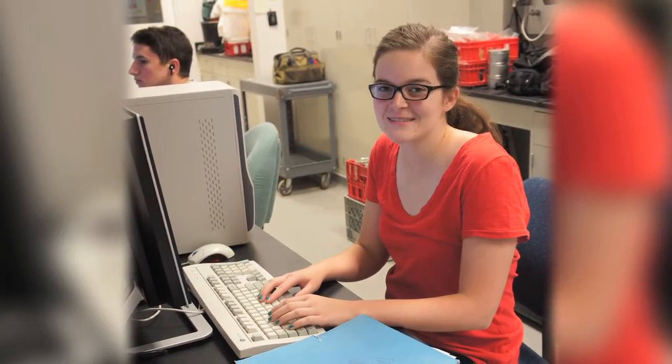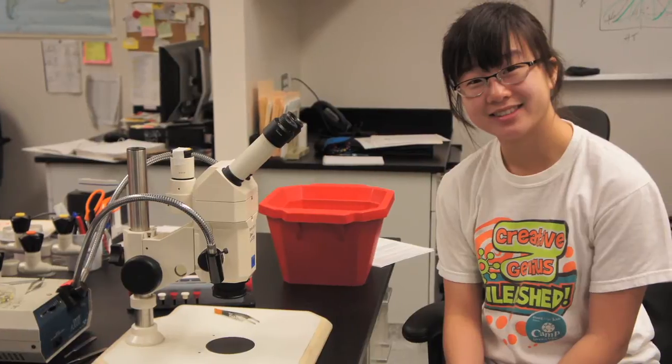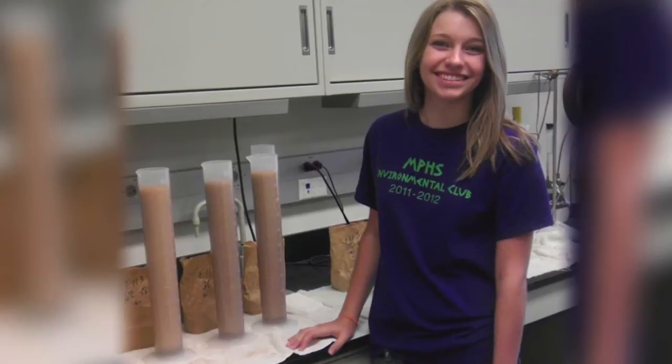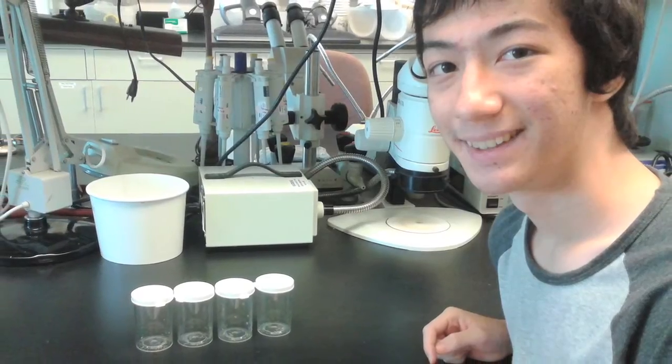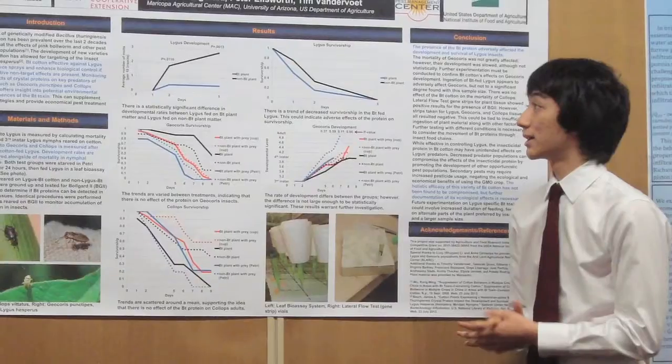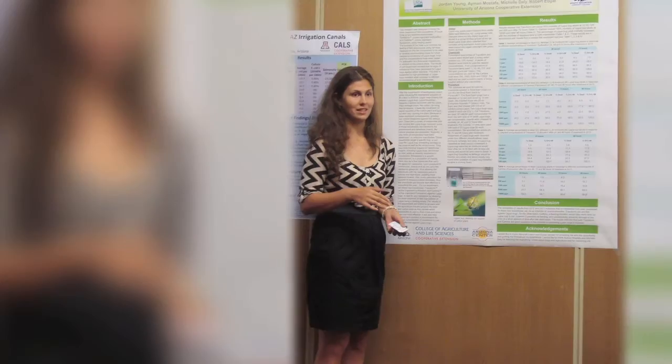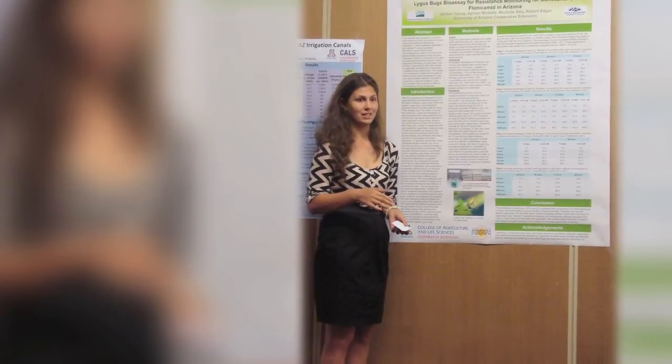The biotechnology industry is a rapidly growing industry and there will be multiple job opportunities for our students in this area. So this is just such a great opportunity for our students to be able to learn more, to get their foot in the door, to network and to have real-world experiences in the biotechnology field.